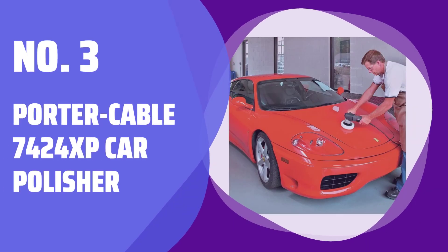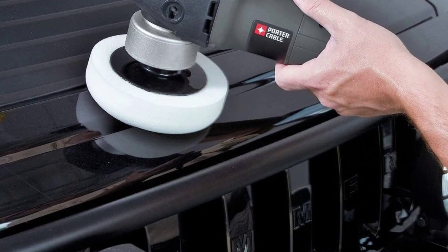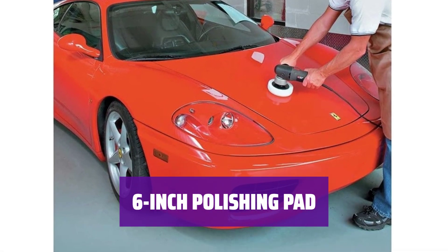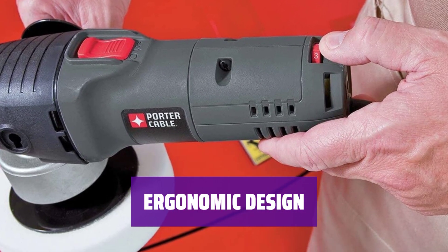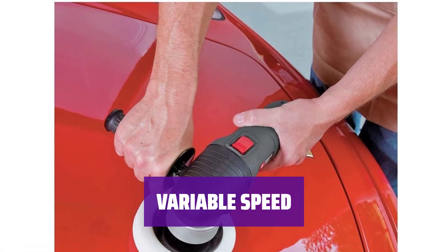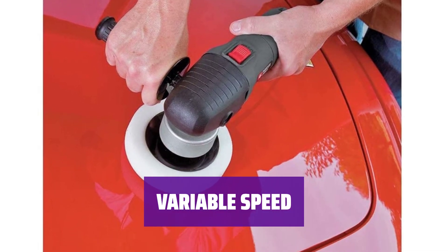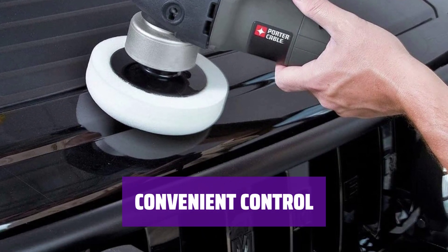Number 3: Porter Cable 7424XP Car Polisher. This car polisher features a 4.5-amp motor for efficient performance and comes with a 6-inch polishing pad for smooth and even polishing. The ergonomic design includes a proprietary counterbalance and adjustable side handle for comfortable use in tight spaces. You can easily adjust the cleaning speed between 2,500 and 6,800 RPM using the electronic dial.